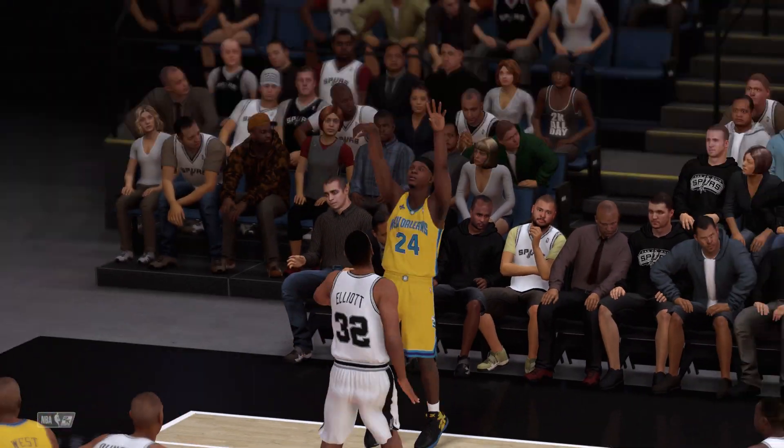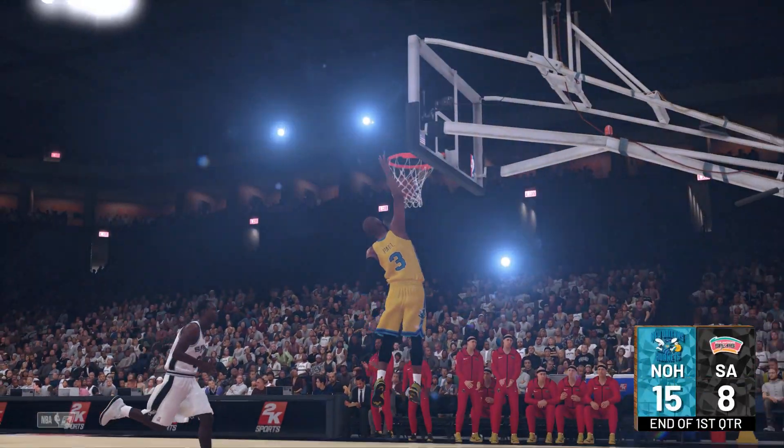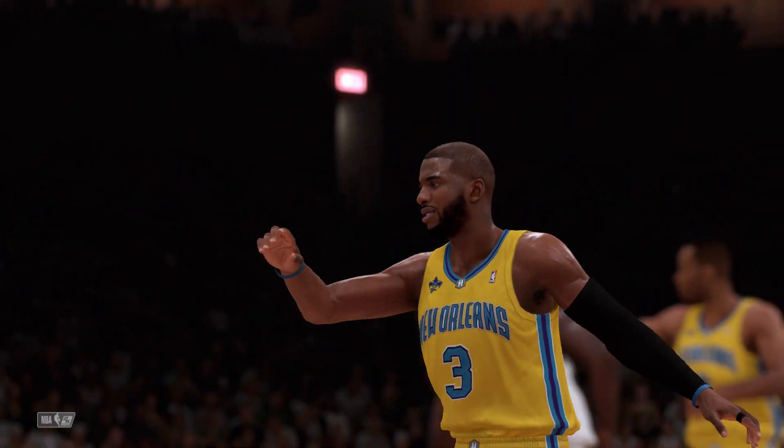You know, this is the discipline you need to play with at this level. Number of possessions matters. And so it's New Orleans heading to the bench.